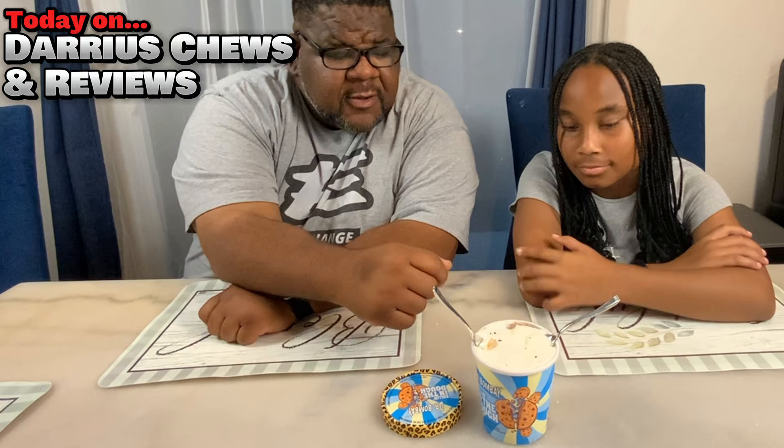You can see the dough already kind of on the top, so I'm definitely going to try to get a little piece of that on this sample spoon. Let's go ahead and get into it.